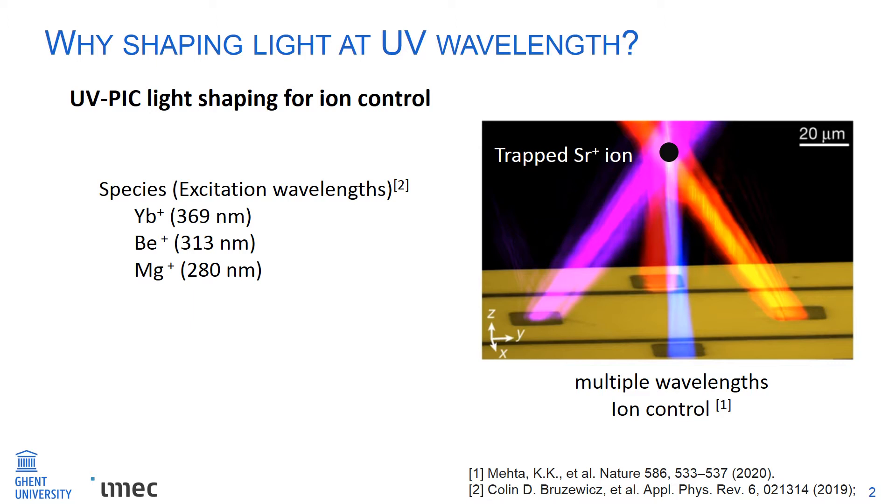There are other better ions which need shorter wavelengths to excite. For instance, a ytterbium ion needs to be excited at a UV wavelength of 369 nanometers, and most other ions need even shorter wavelengths.